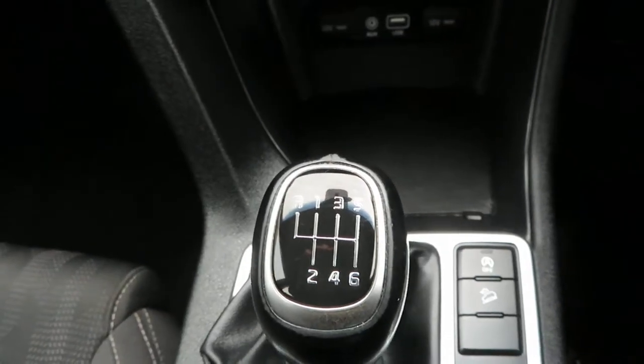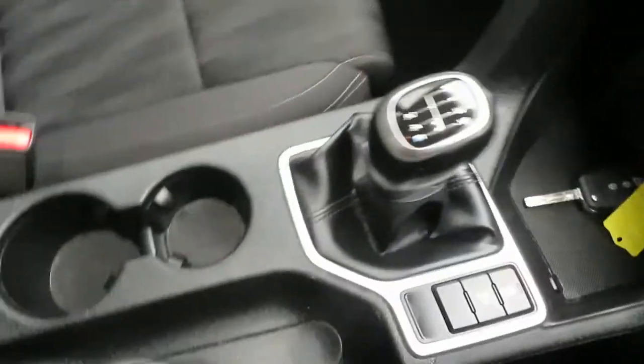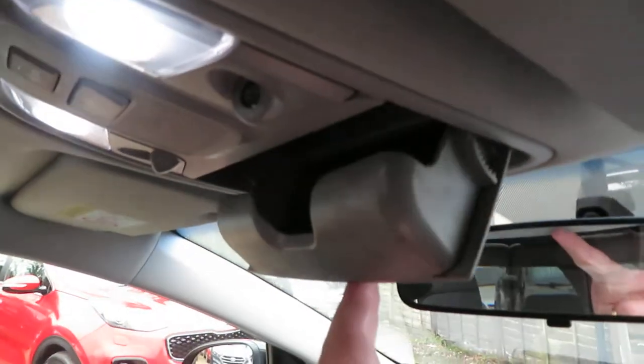Your stop-start engine button is there, and you've got hill assist. It's a six-speed manual gearbox. Some cup holders there and storage in the armrest. Nice car inside and out - some glovebox storage as well.